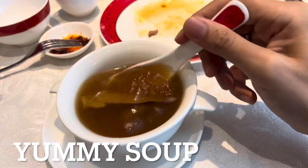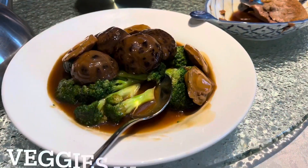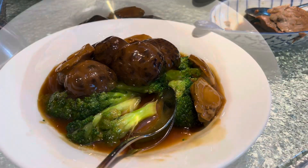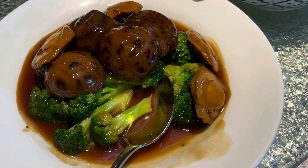The chicken soup was really good too, along with the vegetable dish and abalone. Along with broccoli and mushrooms.